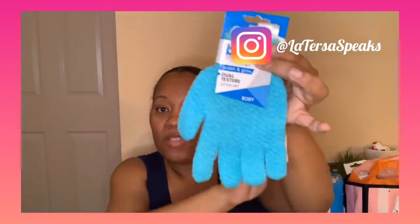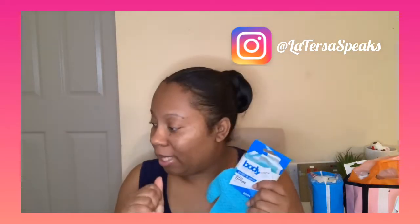The next thing I got — I swear by these little body gloves. It's two in a pack, so there's no reason you can't be exfoliating your skin. You put these on — I use one for my body and one for my backside. So when you don't have the money to get the exfoliating cloth, the long one I showed in one of my last hauls from Ross...